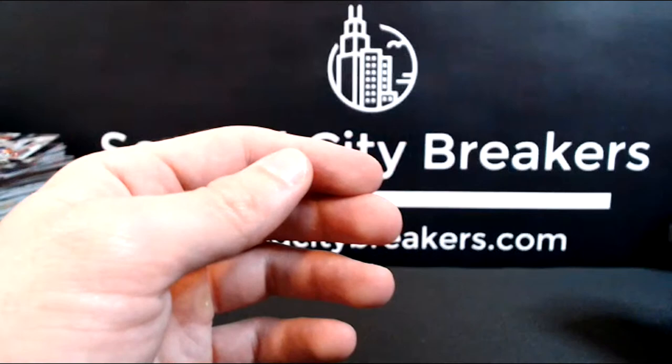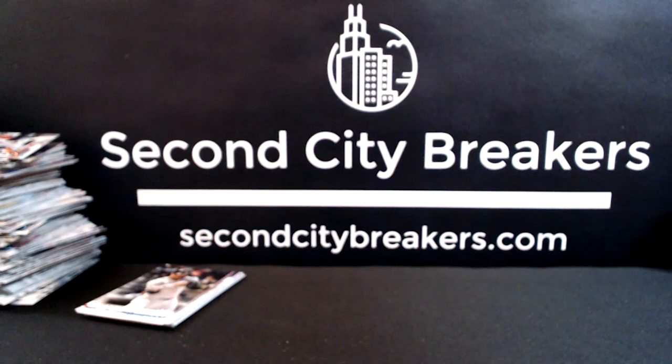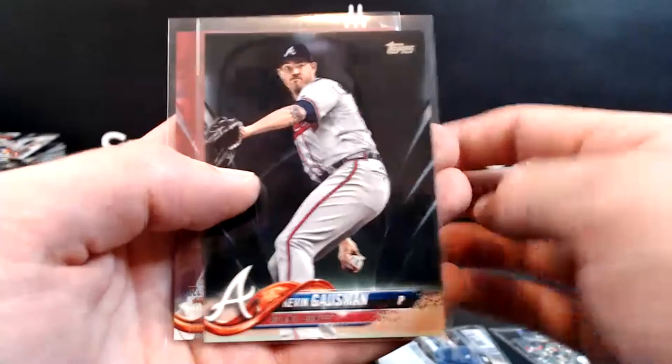I'm thinking about doing another one probably in the next two or three weeks. The only thing I'm going to change up is I might try to do it random team style — let me know if you think that's a good idea or not. Quick recap of some of the big rookies: Eloy, Tatis, Vlad, Christian Stewart image variation rookie, JD Martinez image variation, Gossman black out of 67, Votto out of 50 for the Reds. Also the Yankees are on fire tonight.